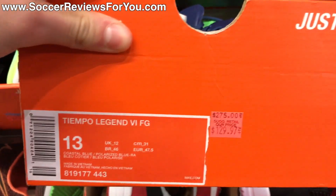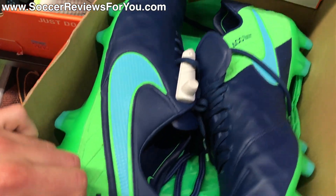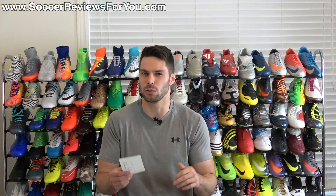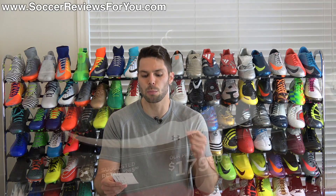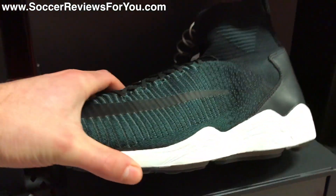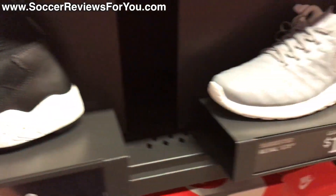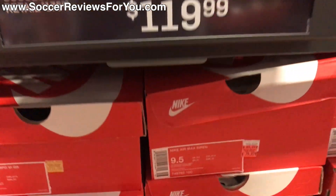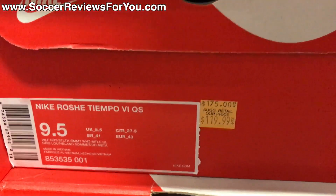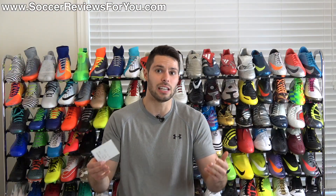Doesn't even matter what the colorway is — that's a great deal for a pair of Vapors. They also had Nike Tiempo Legend 6s on sale for $67 US, which is super cheap. They only had those in one size, I believe a size 13. They also had some other soccer-related stuff — Superfly sneakers and Tiempo sneakers — but those weren't all that great in terms of price with no extra discount. And they had the purple and orange Nike Mercurial Vapor 11s for $200 Canadian with no extra discount, though the normal Canadian retail is over $300, so it's actually a decent deal.